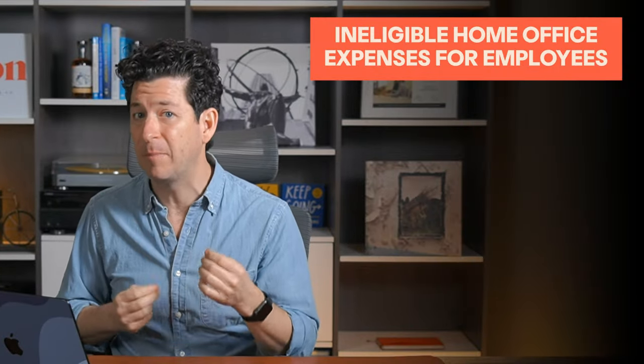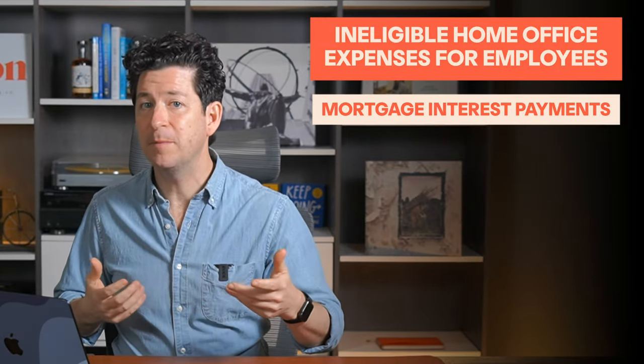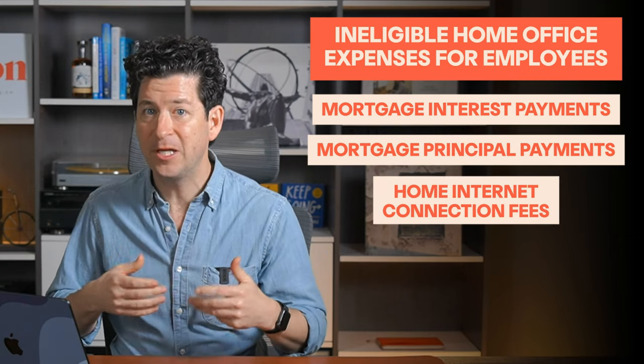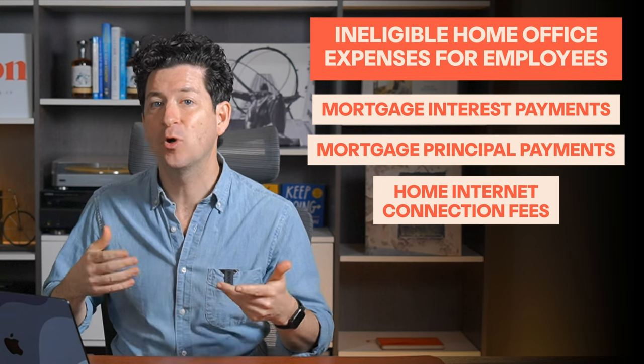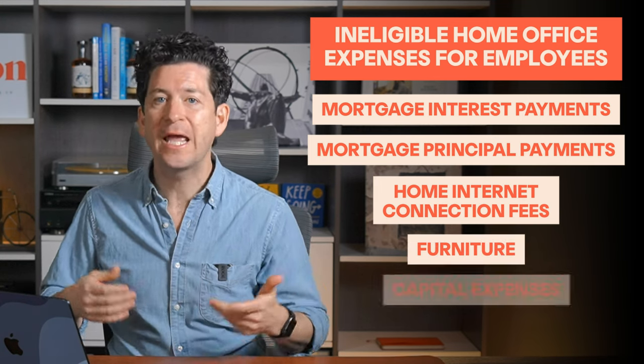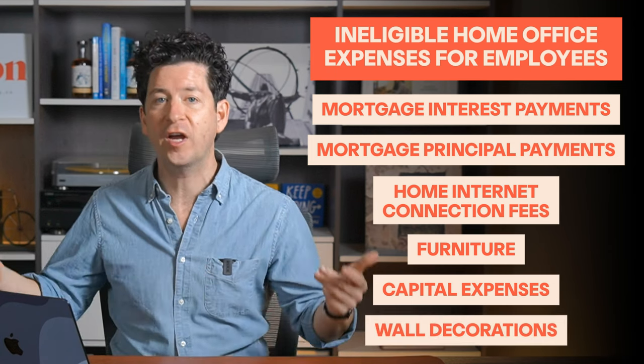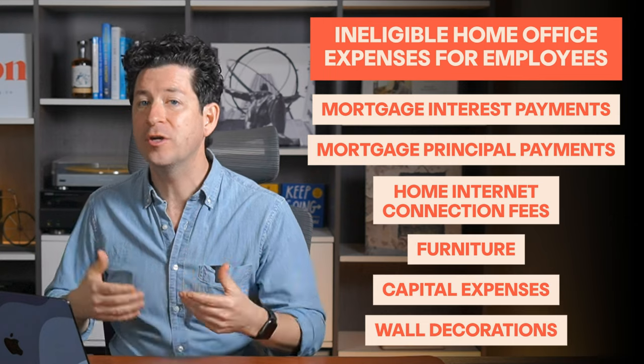Now let's look at some home office expense types that are often claimed incorrectly by employees. These include mortgage interest payments, mortgage principal payments, home internet connection fees — meaning costs incurred to actually set up your home internet — furniture, capital expenses like replacing windows and flooring, and wall decorations. These ones aren't eligible to claim. Hopefully this helps you avoid some of the common incorrectly claimed home office expenses for employees.